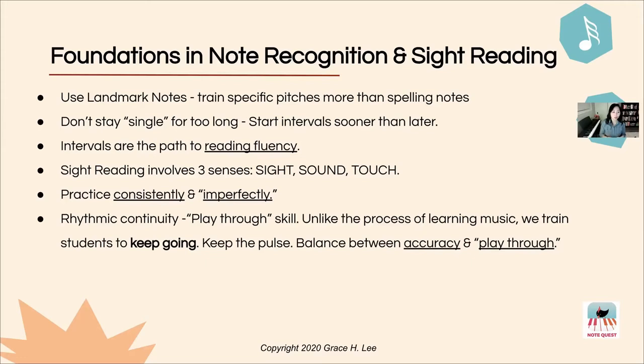That leads me to the value of having a solid foundation in rhythm and teaching rhythmic continuity to our students — what I mean by 'play-through skill.' Unlike the process of learning music where you stop and fix, we want to train students to keep going. When a student is able to play through mistakes and keep the pulse going, it allows them a broad overview of the full piece. Students who stop and start very frequently tend to learn only the beginning of a piece well, and this is a real barrier to music learning. There is a delicate balance between keeping accuracy and the ability to play through mistakes.